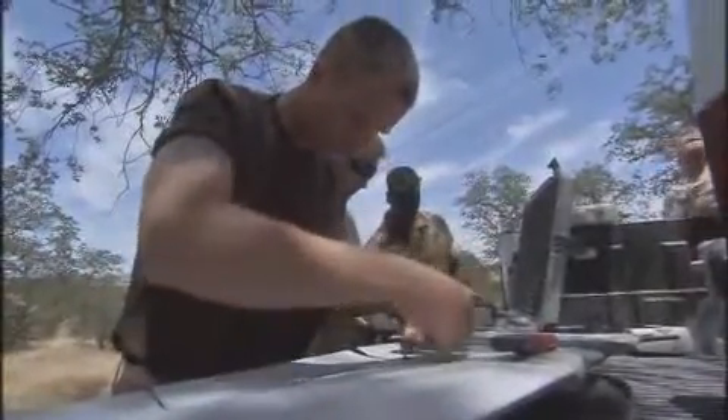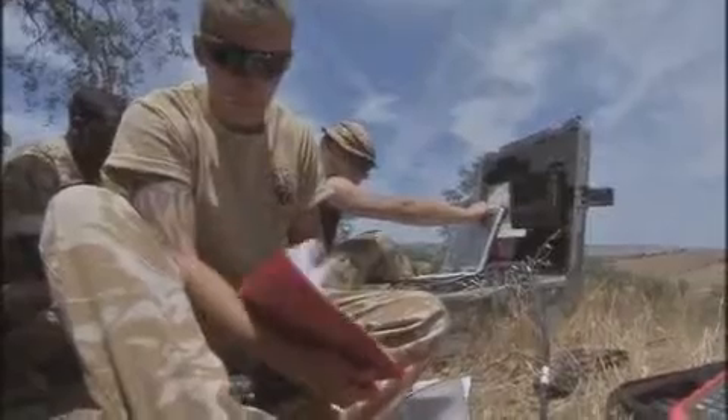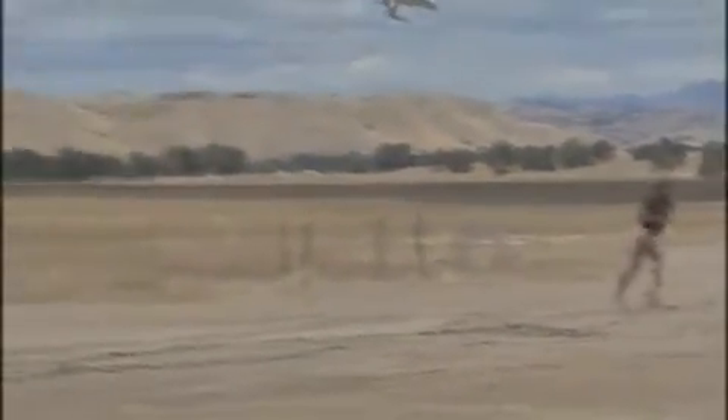The men training here are from 12 Regiment Royal Artillery, who will soon be deployed to the front line in Afghanistan. There they will use this tiny high-tech drone, flown by the Xbox generation of British gunners, to help protect the troops on the ground from any danger that may be awaiting them.